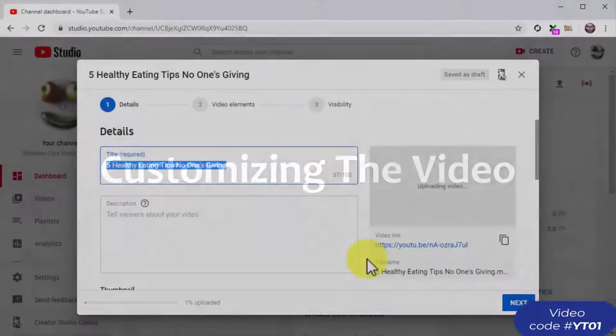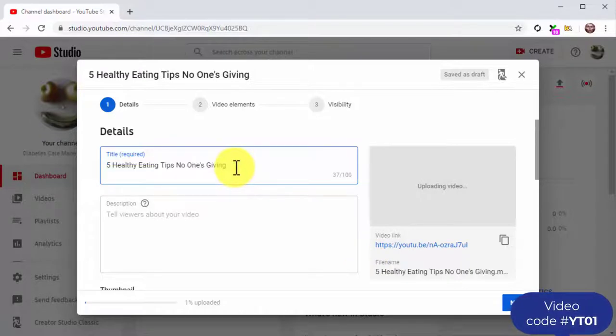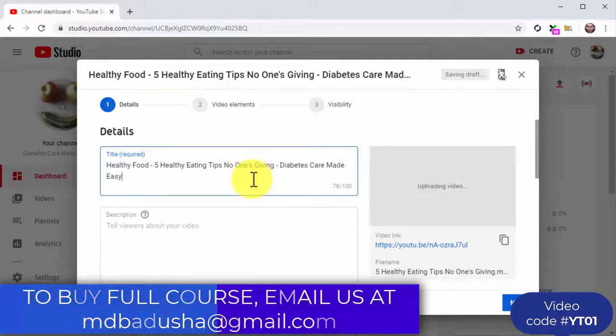Let's start by composing the video title in the title field. Simply describe the content of the video and add the keywords or search terms that best describe that content — don't try to be too original. As shown in this example, we added one of the top search terms we found during our keyword research, and we added the name of our business at the end of the title to differentiate it from other videos on the results page.